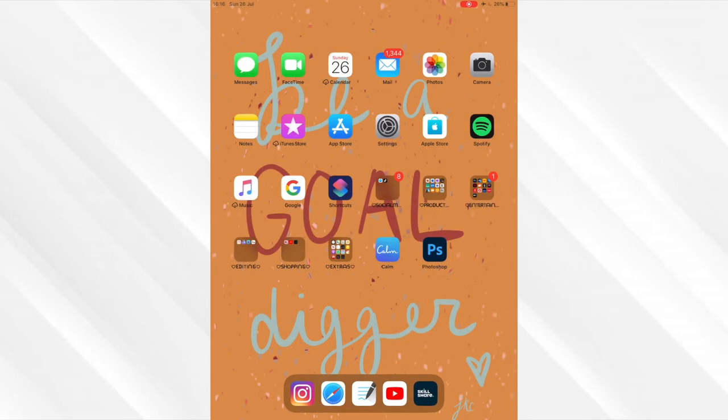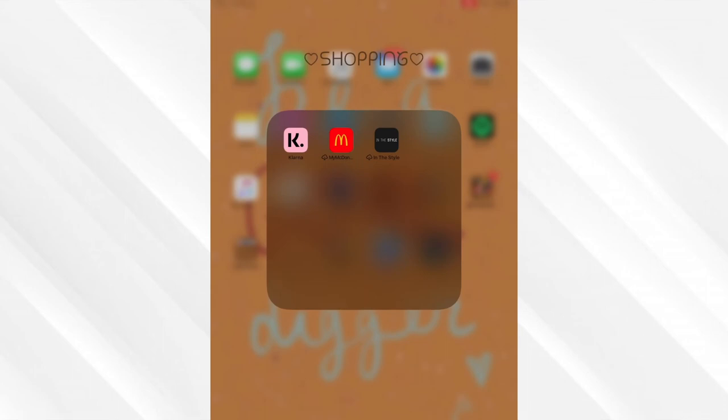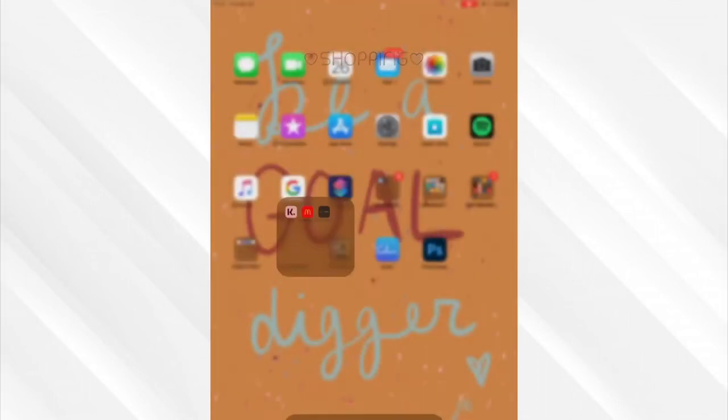Moving on to the Shopping folder. Klarna is a lifesaver if you're a student and you're on a budget - this app is amazing for buying an outfit and paying it off each month. I'm not saying get yourself into credit debt, but I do love it. You do have to be 18 and over to use it though. Then we have the McDonald's app, just because why not. And the In The Style app - a lot of the time when I was ordering loungewear for studying at home, this is where I'd go.